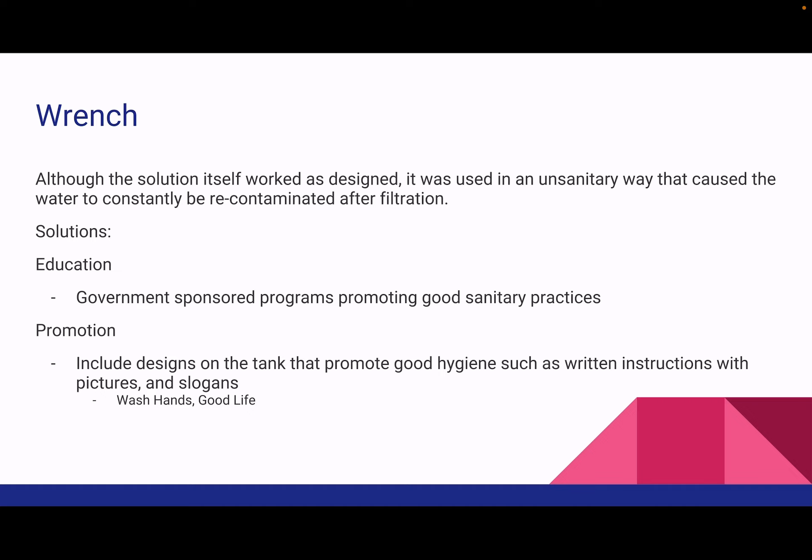This reminder could take the form of pictures or slogans encouraging users to wash their hands — that's how we could encourage more sanitary use.